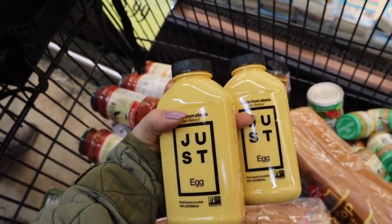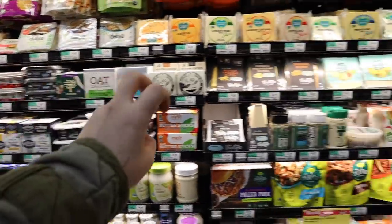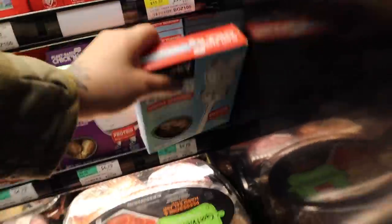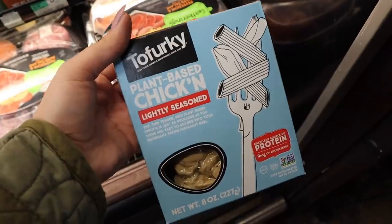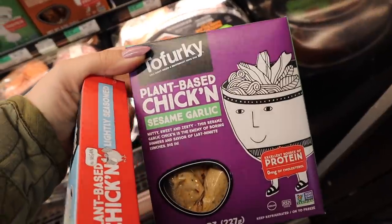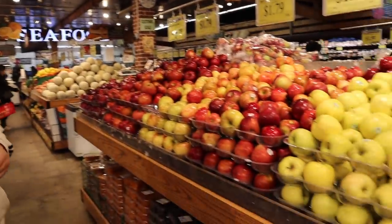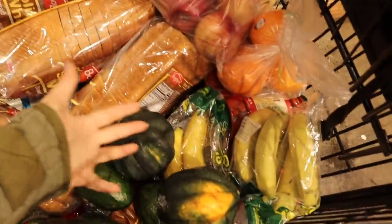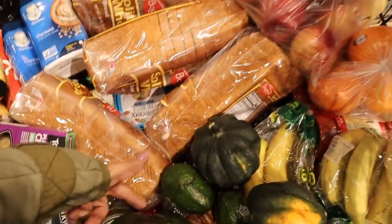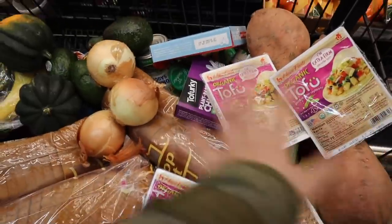Now we're going to head over to produce. Just Egg is on sale for four dollars so I got two of them — that's eight dollars. We stopped at the vegan section first — I'm also going to do two of these Tofurkey plant-based items: one is lightly seasoned chicken, and oh, I've never seen sesame garlic but it looks good, we're getting it too. In the produce section I'm getting produce that'll last a little while — green avocados, acorn squash, bananas, apples, oranges, stuff like that. I also got some sweet potatoes, onions, and four packs of tofu. I think we're rounding the corner to the end now.